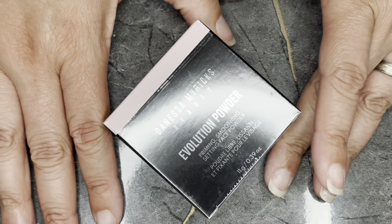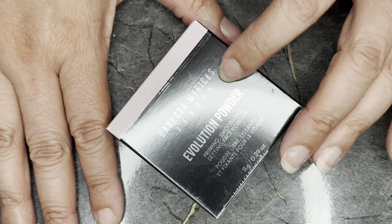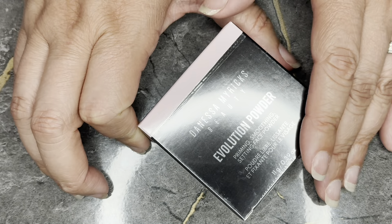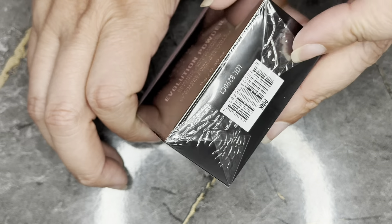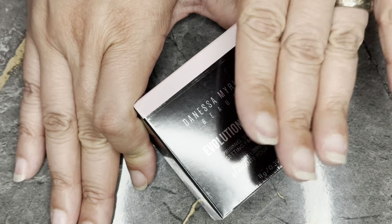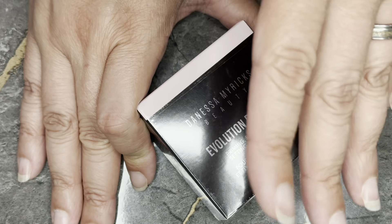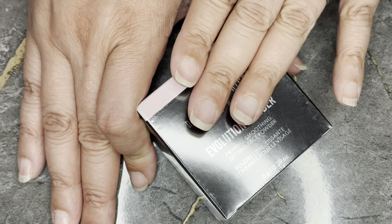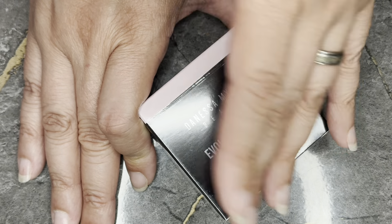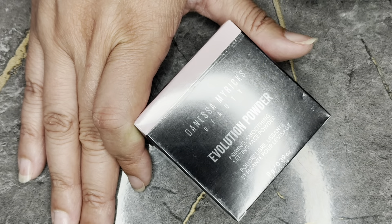Next is from Danessa Myricks. This is the Evolution Shin Powder in pink — it's really just a setting powder. I don't think I need to open this to show you. This does retail for $25. I'll put this in my stash because I do have other powders in my arsenal and I'm currently using one. I don't want to open up another and then have it expire. But I will eventually try that.